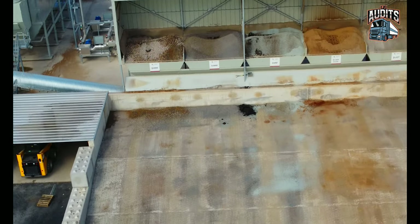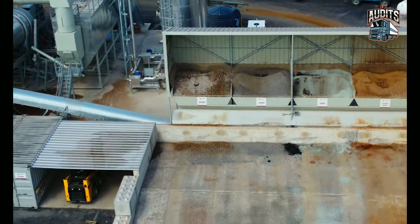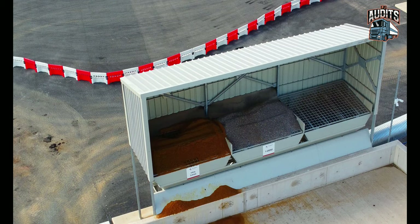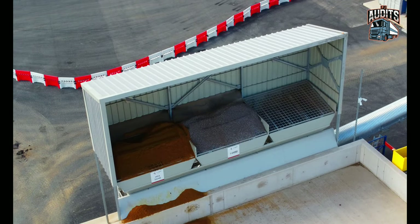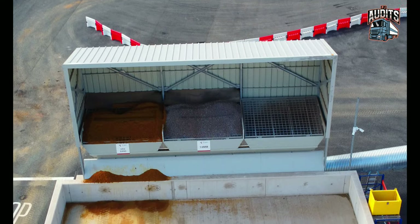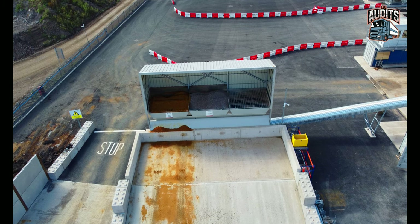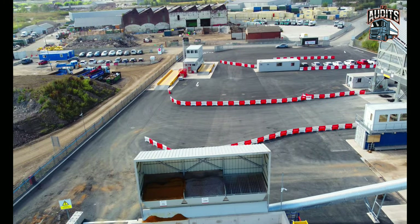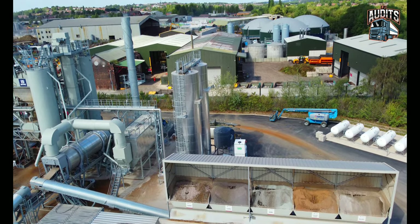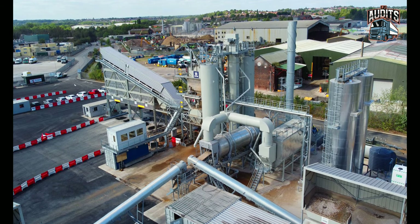These look like the hoppers where everything's loaded into — they've all got different names on them. There's some more hoppers with other products. It's a very, very interesting place. Very nice people that work here. Top marks to top people. Let's bring the drone back.